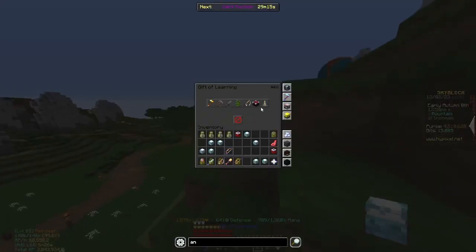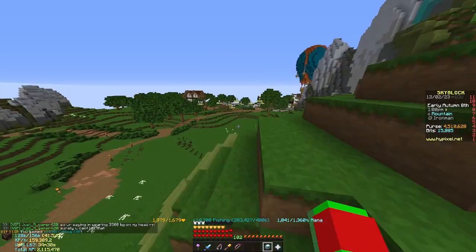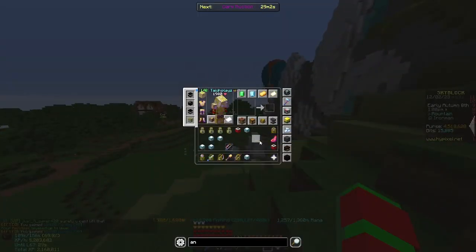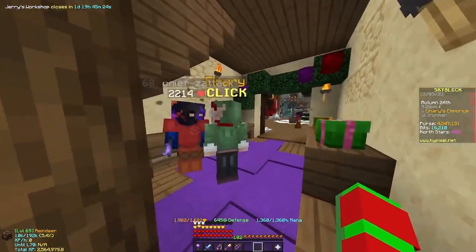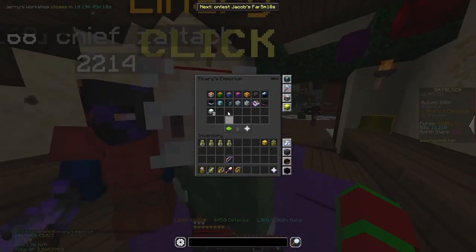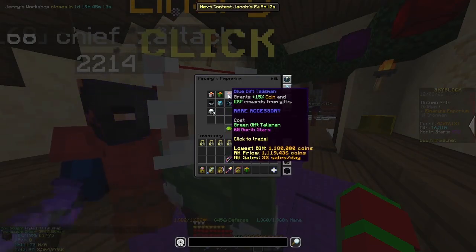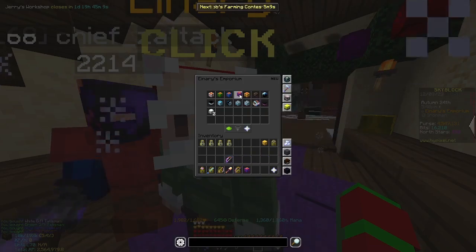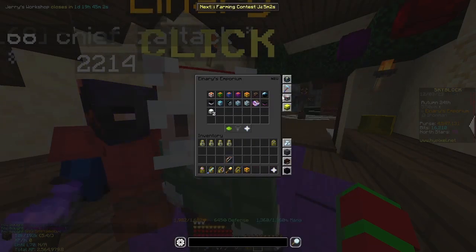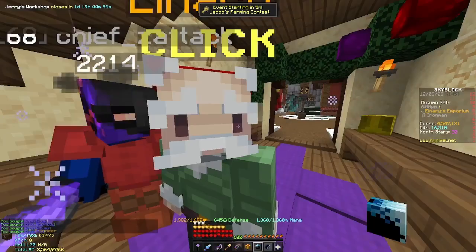For the Gift of Learning skill choice I picked fishing XP since that's what I'm working on, and I saved two because it's a unique item on my iron man. From all the red gifts I gave out I got around 500 north stars, which let me buy the white, green, blue, and purple gift talismans. Using my golden gift I also bought the gold gift talisman, a legendary accessory. With leftover north stars I bought the full snow equipment set for the museum.